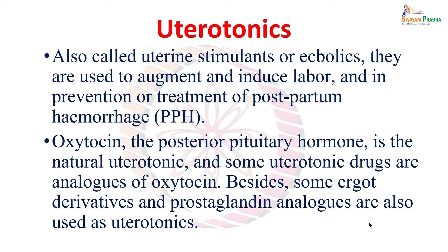There are uterotonic drugs which are actually analogues of oxytocin — synthetic oxytocin or oxytocin analogues. Besides these, there are other types of drugs like ergot derivatives, ergot alkaloids, and prostaglandin analogues, which also share the property of causing uterine contraction. So altogether there are three groups: oxytocin and oxytocin analogues, ergot alkaloids or ergot derivatives, and prostaglandin analogues.